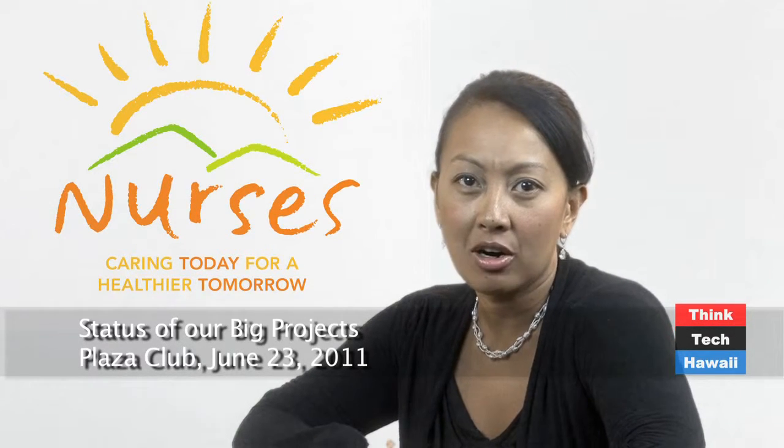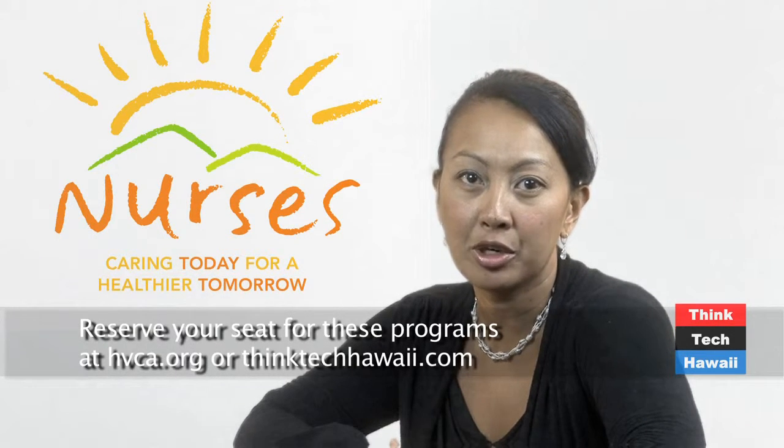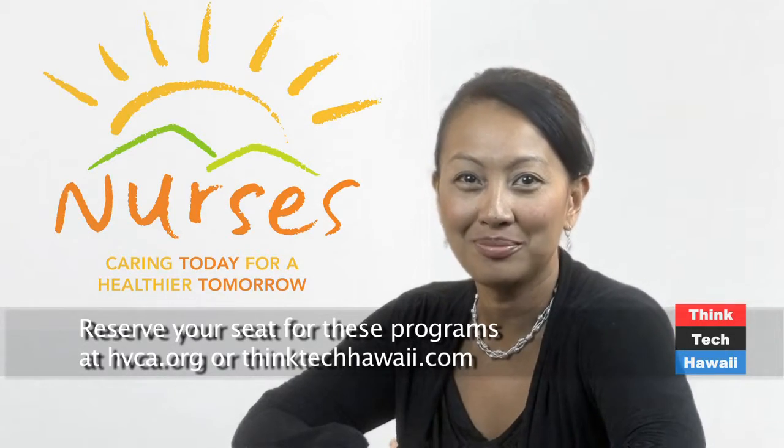And now here's our ThinkTech calendar of events going forward. On May 26th, ThinkTech, the Hawaii Venture Capital Association, and Pacific New Media will present our 2011 Legislative Review, taking stock of the events and results of the legislative session — was the budget balanced or not? On June 23rd, ThinkTech, HVCA, and Pacific New Media will present Hawaii's Big Projects: are they on track? Reserve your seat at hvca.org or thinktechhawaii.com. And now here's Bill Spencer, President of the Hawaii Venture Capital Association, with this week's Spensation.